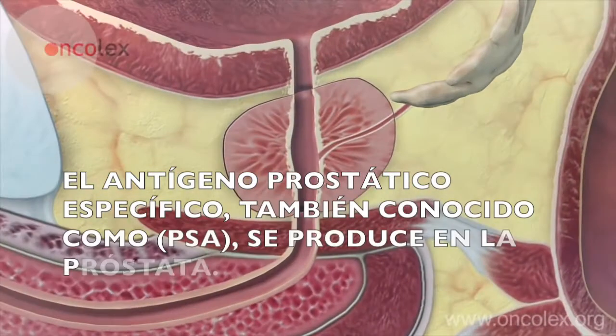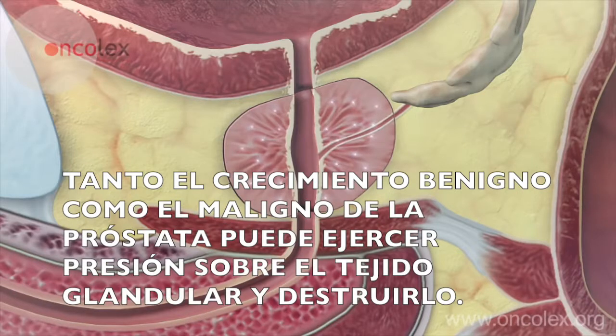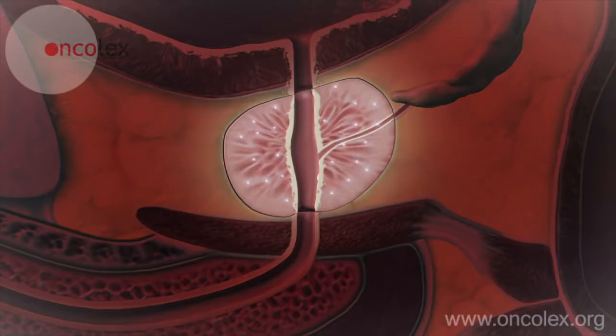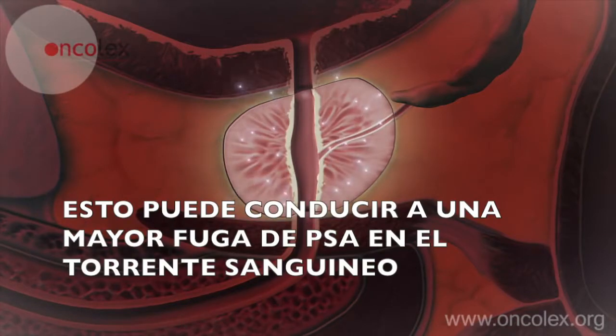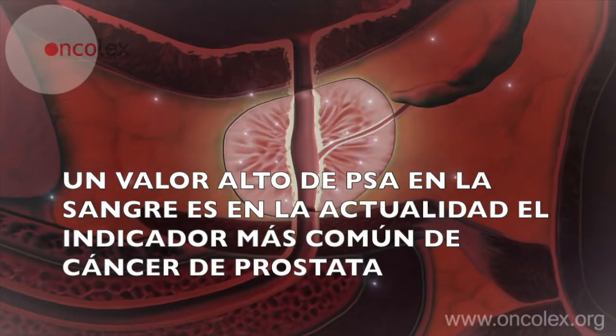Prostate specific antigen, also known as PSA, is produced in the prostate. Both benign and malignant growth of the prostate can exert pressure on and destroy the glandular tissue. This can lead to an increased leakage of PSA into the bloodstream. A high PSA value in the blood is currently the most common indicator of prostate cancer.